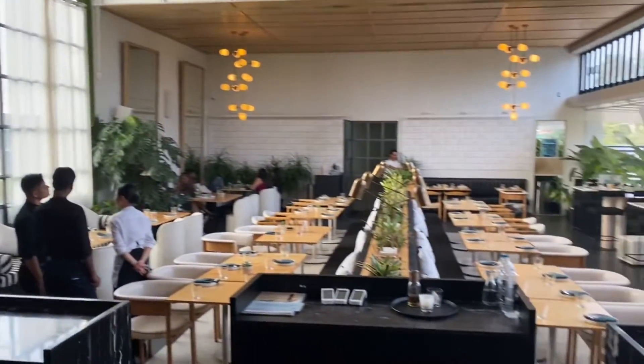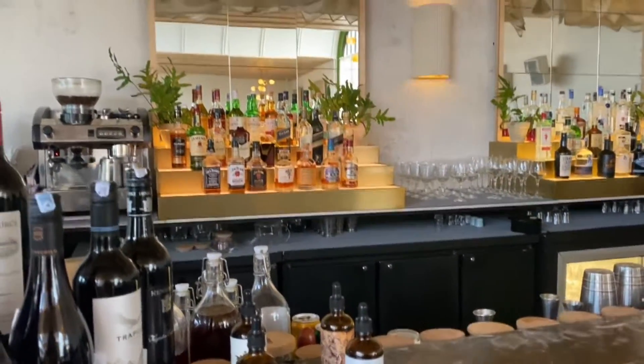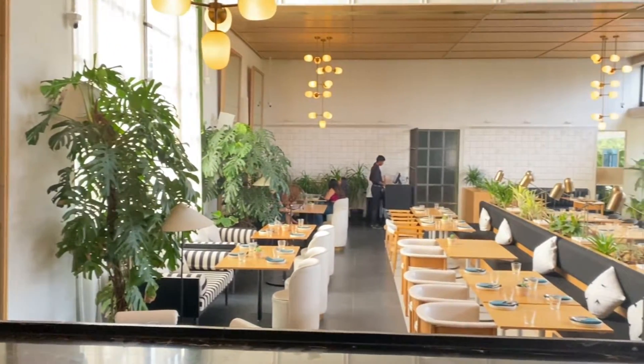One thing I want to tell you — if you are a wine lover, then this place is for you. There is a lot of variety of wine here. With that, we are going to review it quickly, so please stay with me. Let's go home.